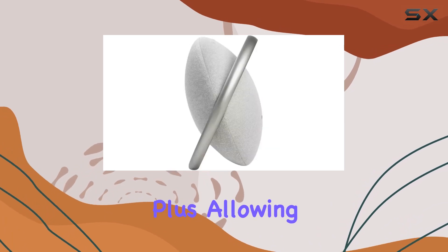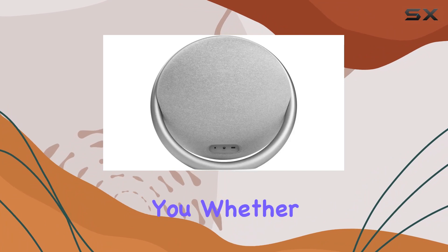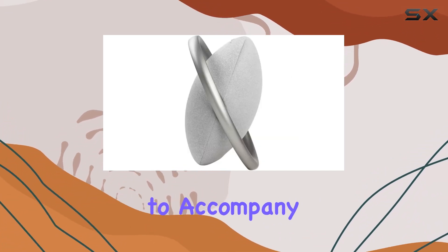The portability factor is another plus, allowing you to take the Onyx Studio 7 wherever the music takes you. Whether you're at a picnic, beach, or just lounging at home, this speaker is ready to accompany you.